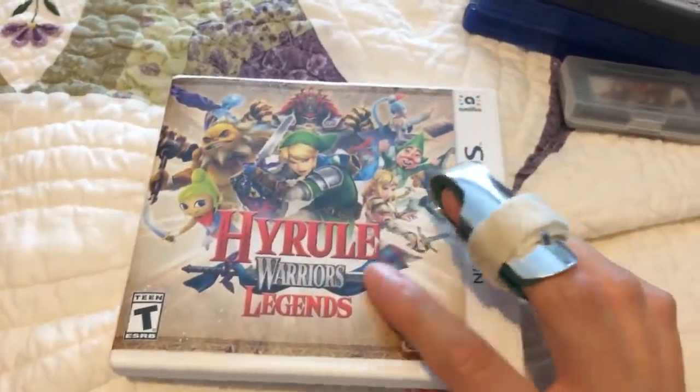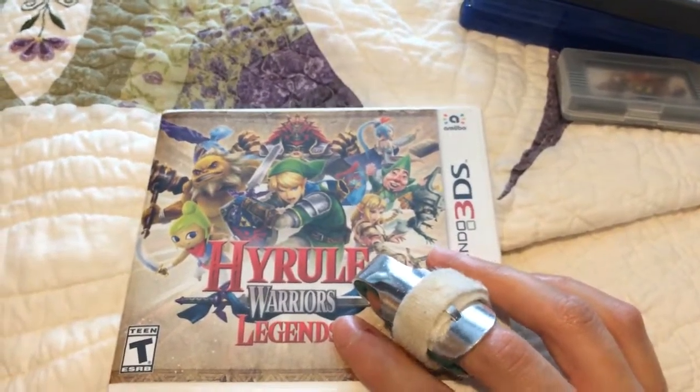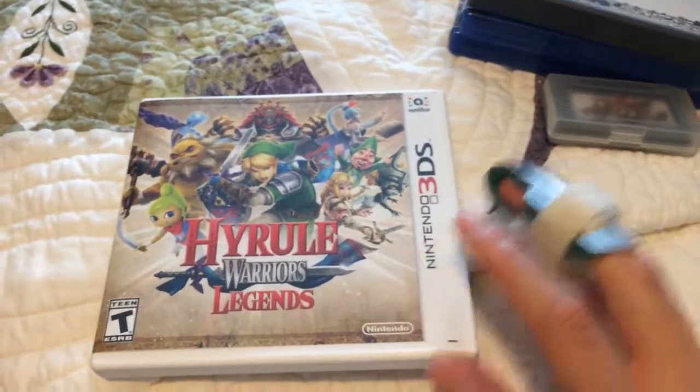For 3DS, got a copy of Hyrule Warriors Legend. I put off getting this game as well, but I love the first one — I have it on my Wii U — and we still had this brand new, so I figured I'd just buy it right now. I was gonna wait a little bit longer but I was just like, eh, I'll get it. Right now my whole life is probably gonna be consumed by Uncharted, but we'll see once I get to that.